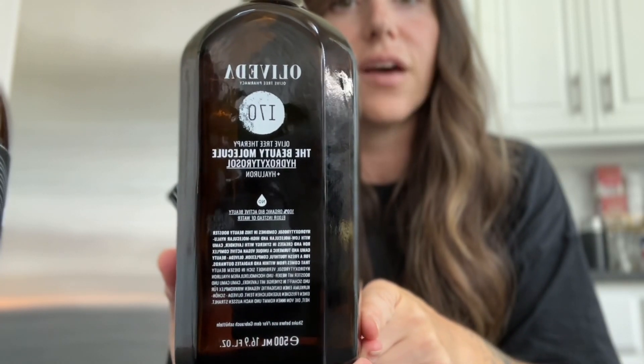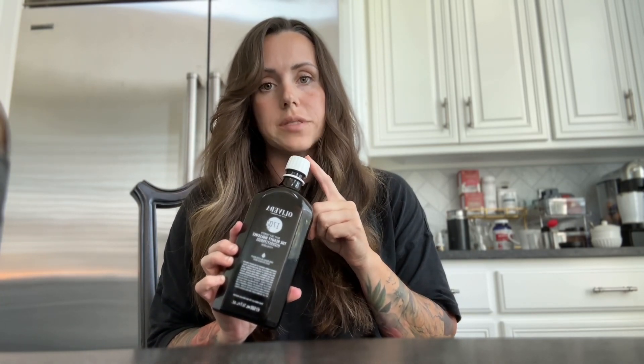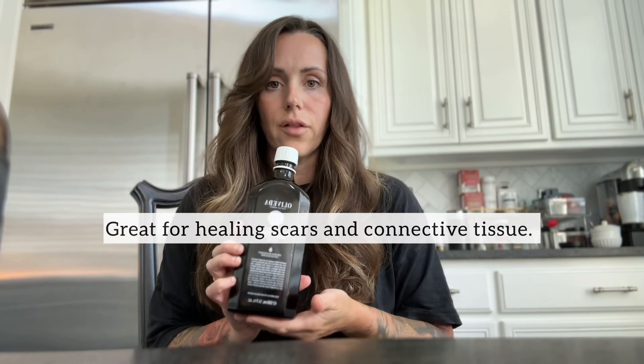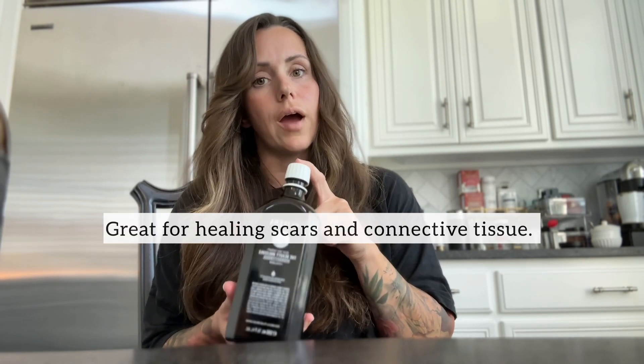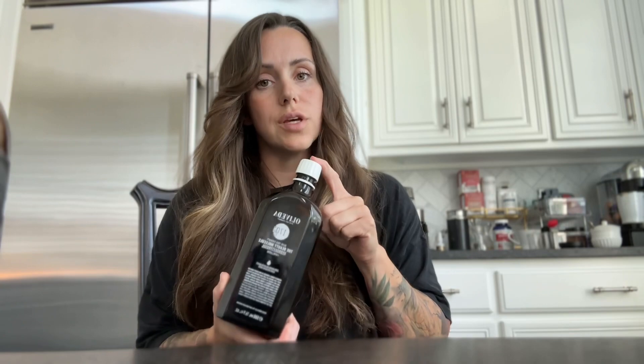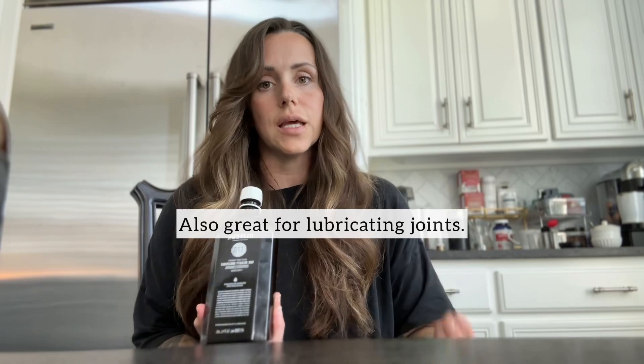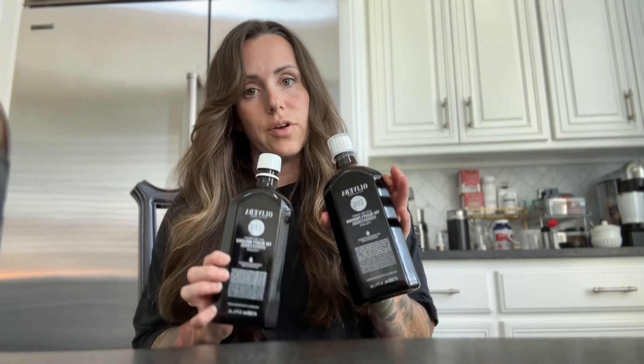Next up is the I-70, which is the beauty molecule. The I-66 and the I-70 are very similar; however, the I-70 is vegan — it does not contain collagen peptides. Instead, it contains a hyaluron complex. This ultra-concentrated form of hyaluron is going to help with plumping skin and making skin radiant. I actually love using the I-70 as a workout recovery because it's going to help hydrate tendons, ligaments, and muscles.